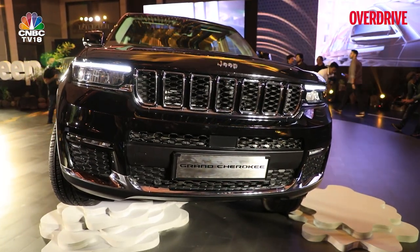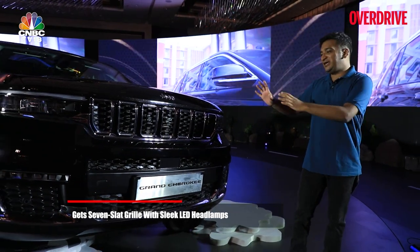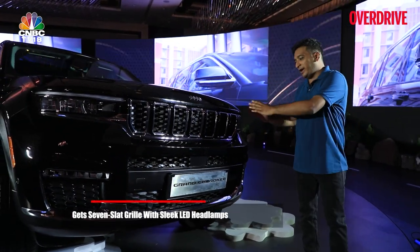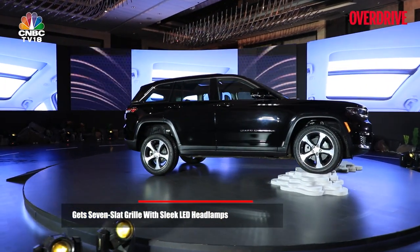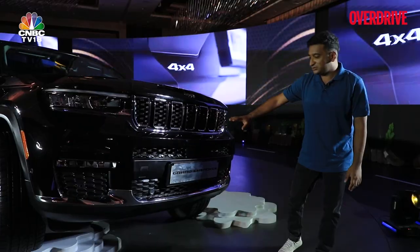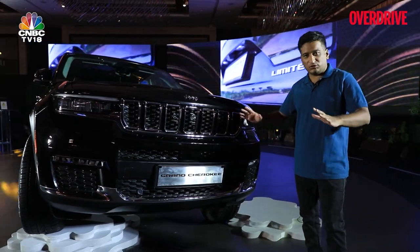This new Grand Cherokee carries the typical Jeep family face. You have that slim LED headlamp, those big deep-set seven-slot grille with the wide sort of air dam. But it's also functional — thought has been given to approach angle, as you can see how this car is placed here. The bumper is not too extended forward, so there's still good approach angle.